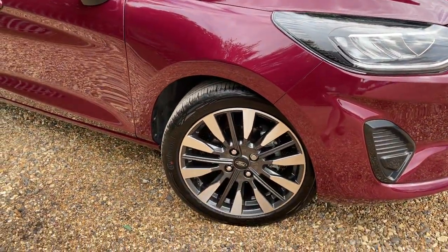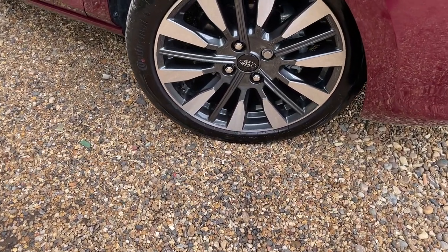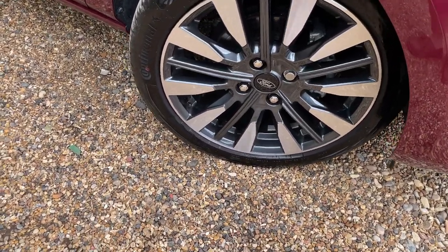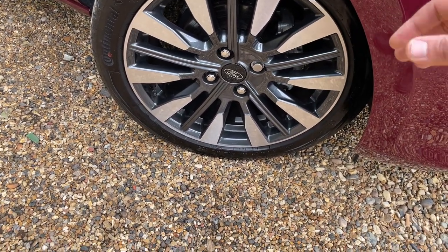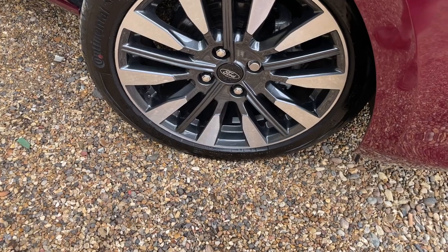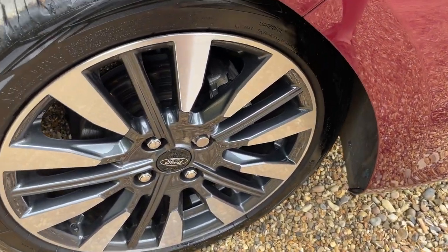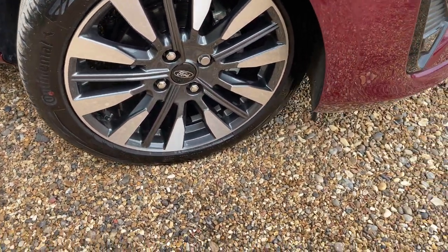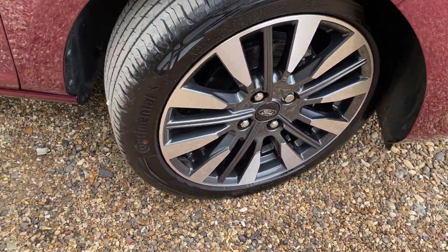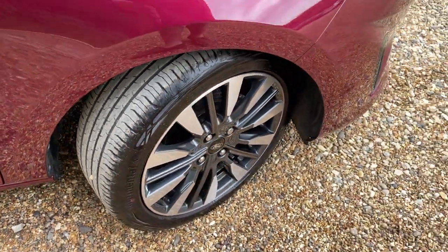Back down to earth we can have a look at these beautiful 17-inch machine-cut alloy wheels. You can tell they're machine-cut because you've got the silver shiny face at the front with a magnetic grey charcoal colour just behind. They have silver-painted brake calipers as standard and are fitted with Continental Contact 6 tyres in very good condition — plenty of happy motoring on those yet.